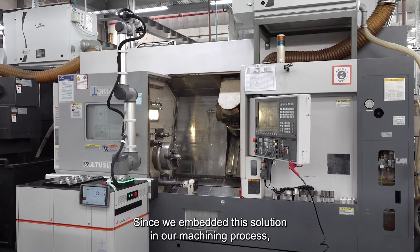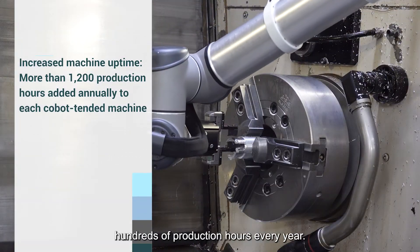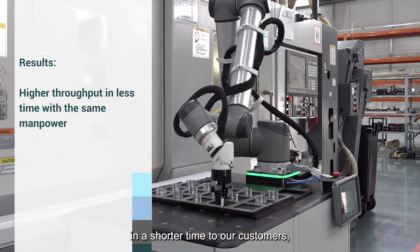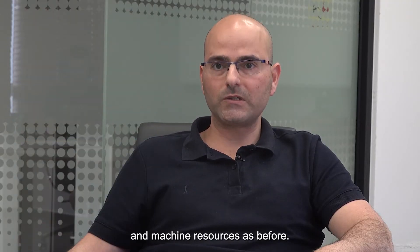Since we embedded this solution in our machining process, we've added to our capacity hundreds of production hours every year. Operation-wise, we are able to bring more products in a shorter time to our customers with the same manpower and machine resources as before.